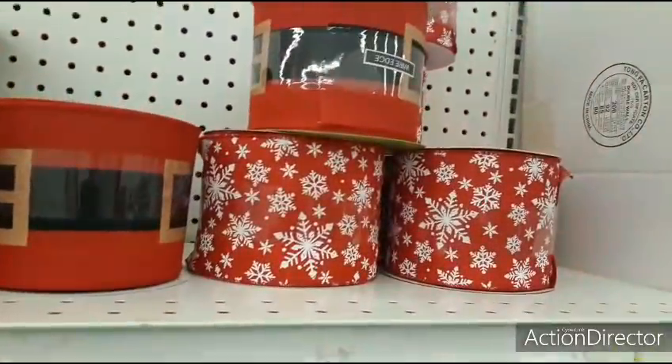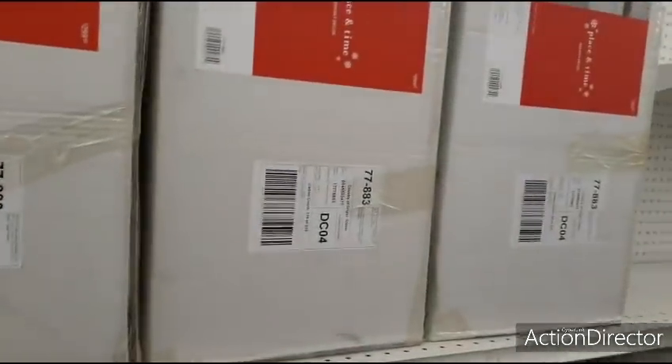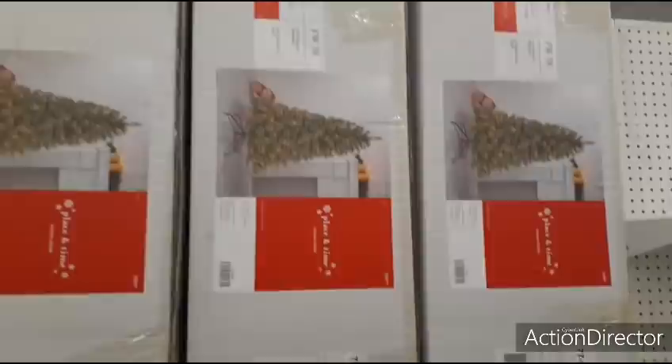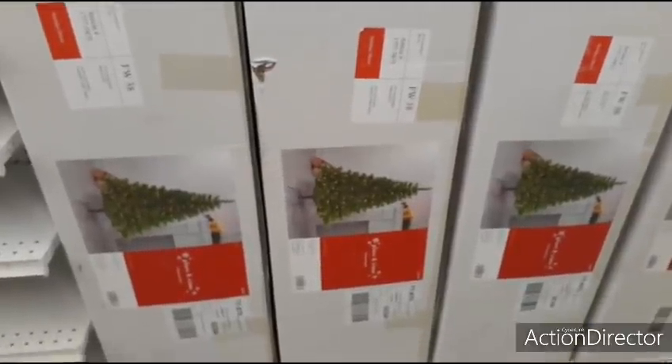Look at these huge ribbons — oh, Christmas trees. Yeah, these are still probably going to be like crazy, like $299. These didn't come down more before I could even think about it. You mean that's 70% off? That's expensive.